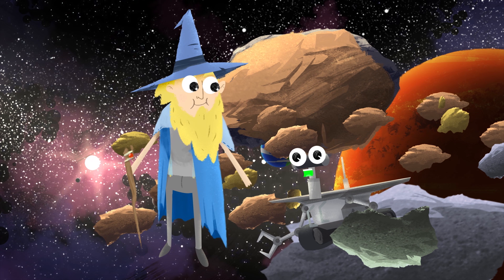Good job, Wizard. Linus cleared the way very nicely. Now we can clearly see Vesta 4. Let's check it out.